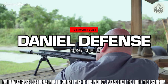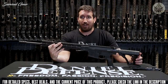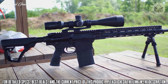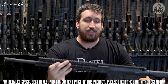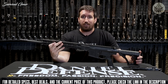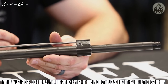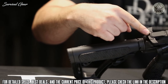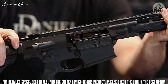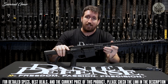Introducing the new Daniel Defense DD5, available in V3 through V5, chambered in .308, 6.5 Creedmoor, and .260 Remington. The V5 comes with a 20-inch chrome-lined barrel, a rifle-length plus-one gas system with an adjustable gas block in two positions — suppressed and unsuppressed. It features a new fully ambidextrous charging handle and a new bolt carrier group that is super-finished and DLC-coated with a proprietary bolt material.